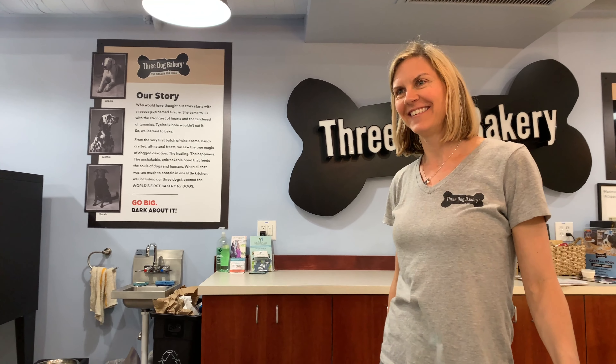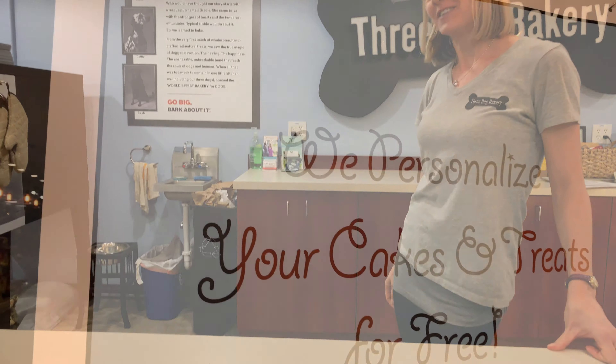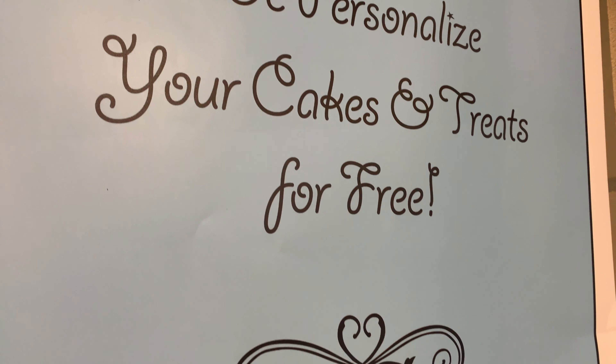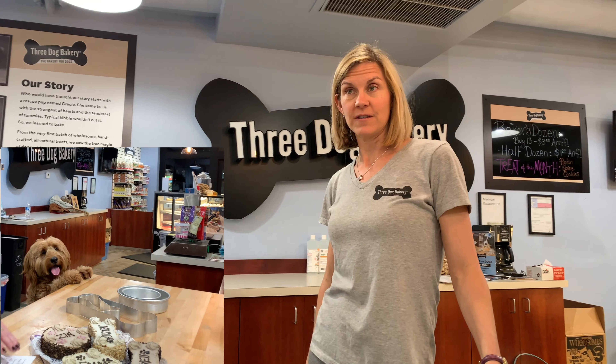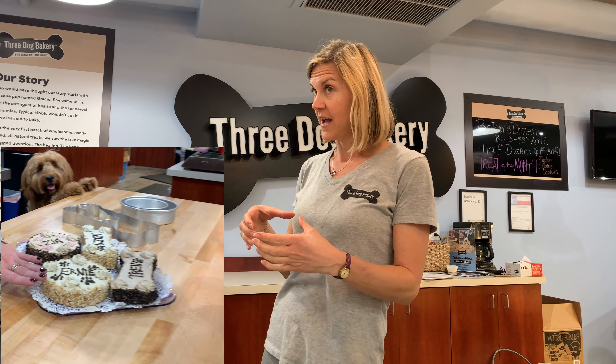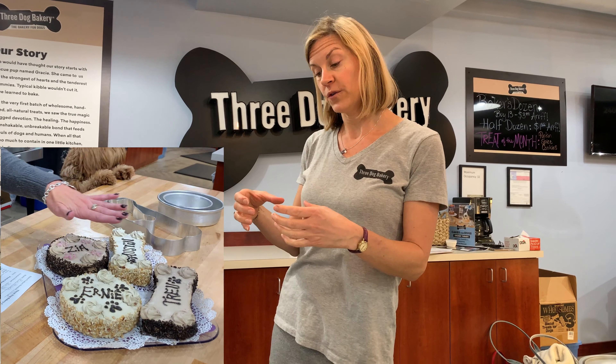Hi, how can I help you today? I'd like to order a cake for my dog's birthday. Great! Well, we've got a couple of different sizes and flavors — we have a five-inch round, a small bone which is about the size of your hand, and a large bone.